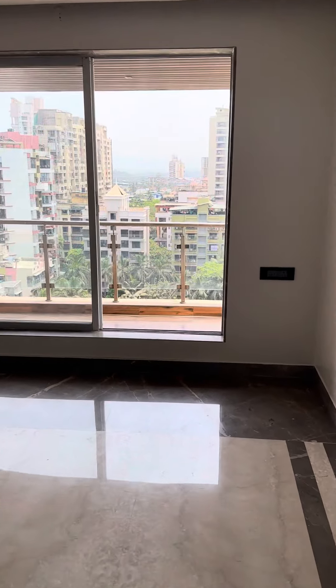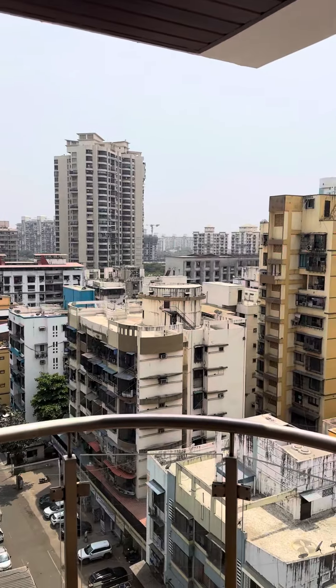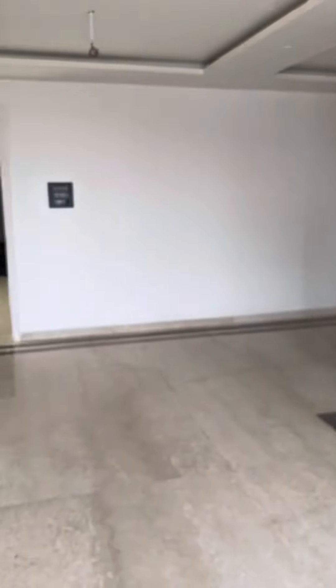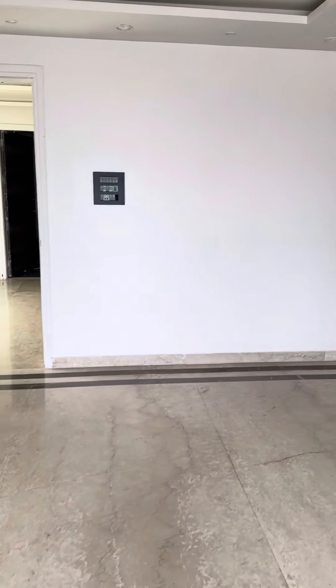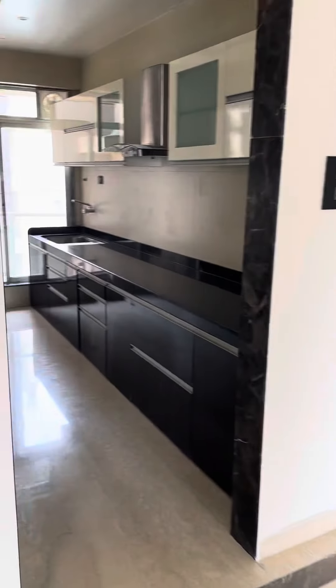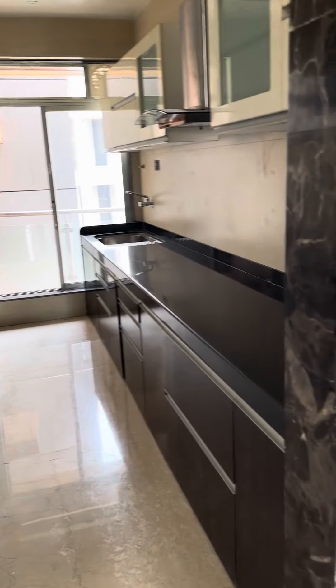This is the hall and dining area. The kitchen is here, and one bedroom is here.